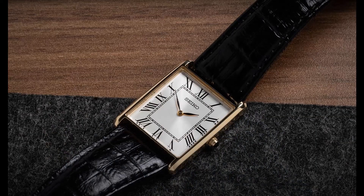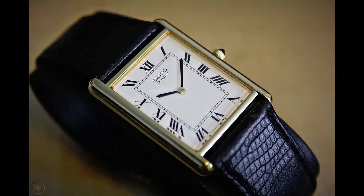The next watch is the Seiko SUP880, which I actually own and have had for about a year — one of the most beautiful dress watches at this price. It's a rectangular watch: 32mm by 28.5mm case, just 6.1mm thickness, very thin and light. It's 30-meter water resistant and solar powered rather than automatic. It's very comfortable on the wrist and retails at about $130.